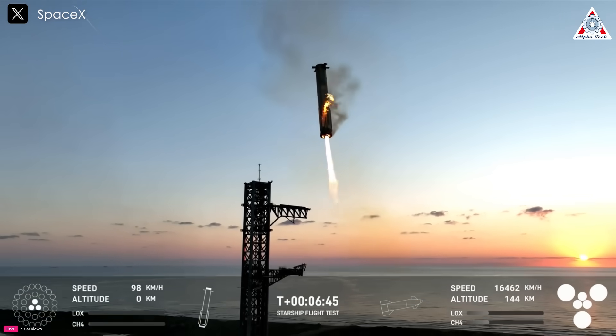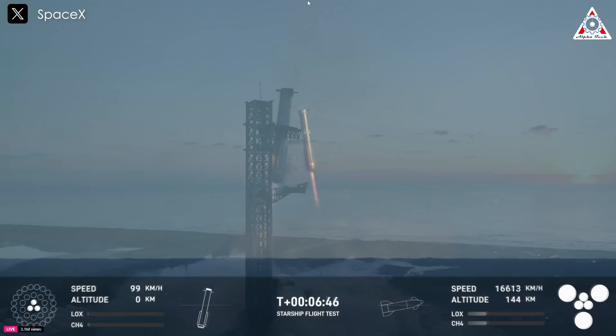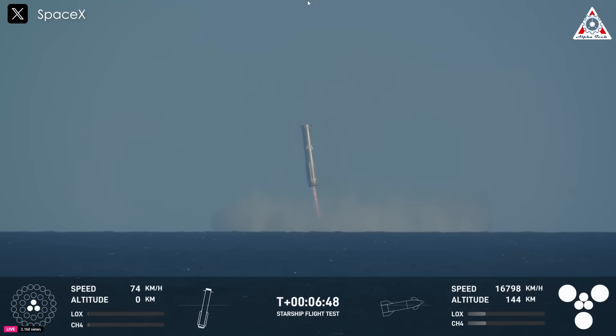As we know, SpaceX successfully performed a spectacular catch with Starship during its fifth flight, but had to abandon the effort during the sixth Starship launch.